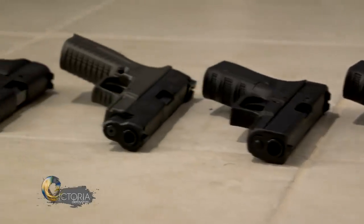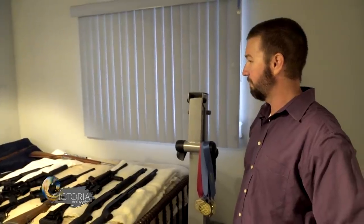I'd like to say there's a method but there really isn't. I just see something I want — it's like women and shoes, I guess.